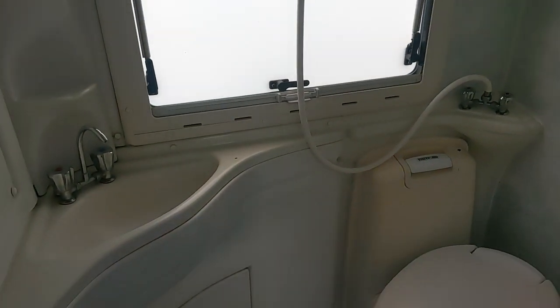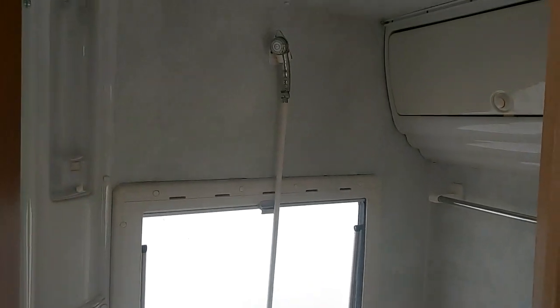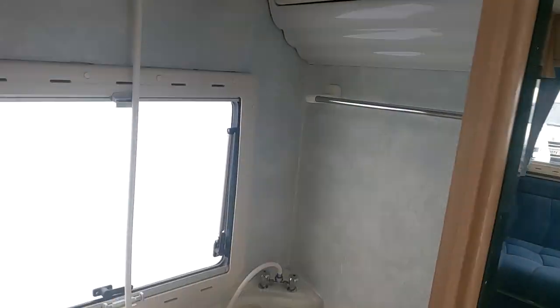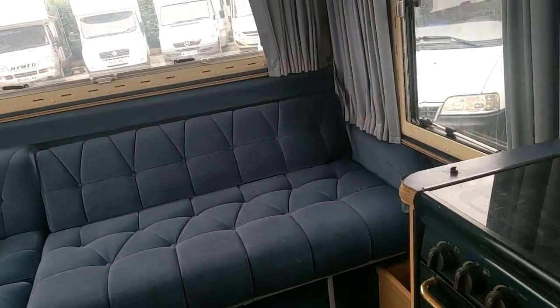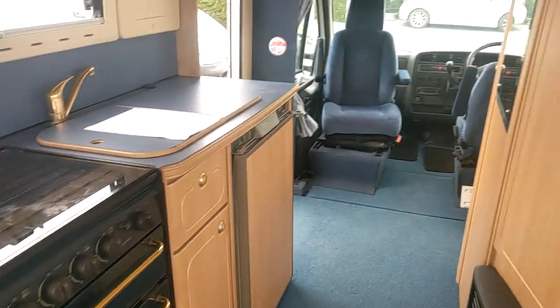There'll be another video for the handover if you do decide this is the van for you. And your washroom — very compact, but it still manages to house a shower. Lots of storage in there. I'm sure after a quick vacuum the inside will be equally as impressive as the outside.